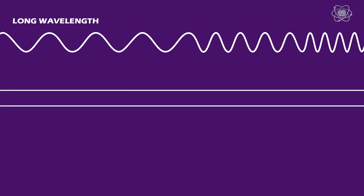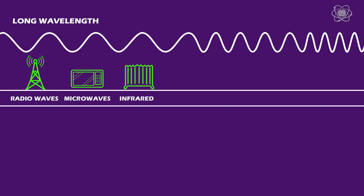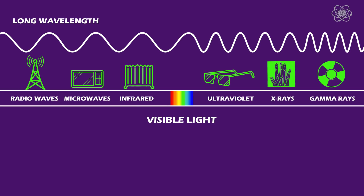These varying wavelengths create what's called the electromagnetic spectrum. In this spectrum, we have long wavelengths with low frequency known as radio waves, followed by microwaves, then infrared waves, visible light, ultraviolet light, x-rays, and then gamma rays. Gamma rays are the shortest wavelength at the highest frequency, but there's no limit to how high they can be.